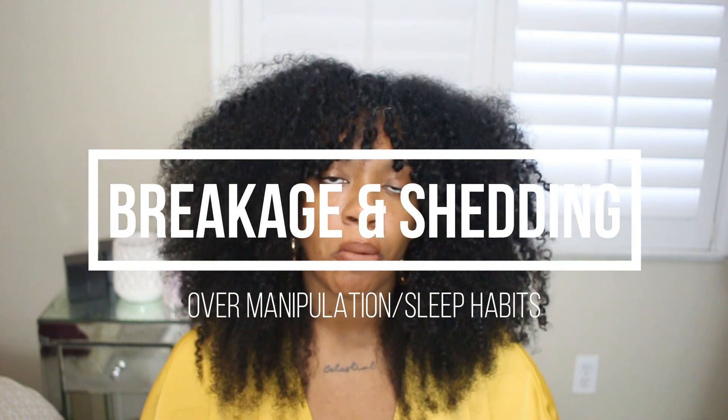The next reason you could be having stagnant growth is breaking and shedding. This can occur for multiple different reasons - you could be doing high manipulation styles, meaning you are causing way too much tension on your hair, scalp, and edges. You could also be not sleeping correctly - whether you are not using satin or silk pillowcases or you're using cotton. Those two things - poor sleeping habits and too much tension - can cause excess shedding, breakage, and damage.